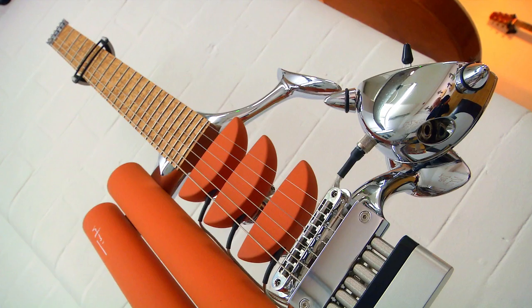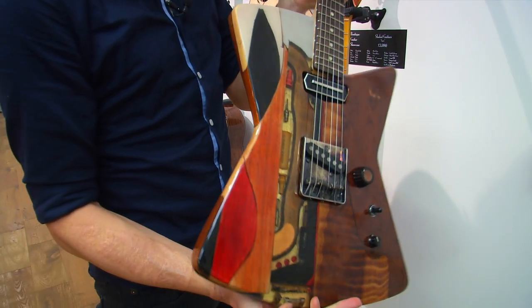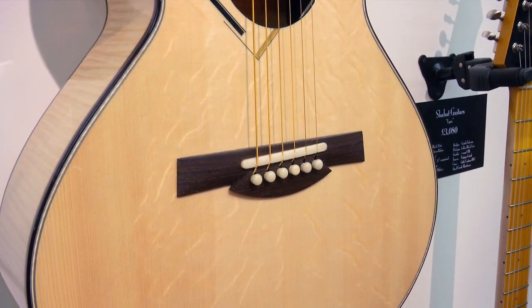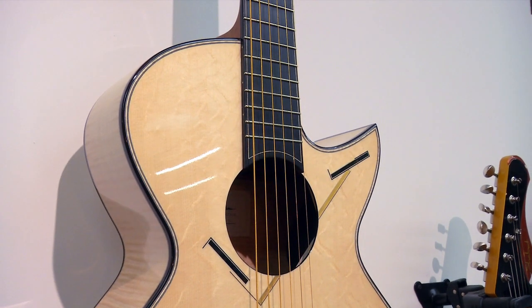Guitars here from Steve Klein and Ludwig Teufel and Michael Spalt, which people have heard about maybe for decades and have never had a chance to put their hands on. I think the youngest guitar maker who's part of the tour right now is about 23 years old, Max Bohm from Germany, one of Raymond Kraut's apprentices.